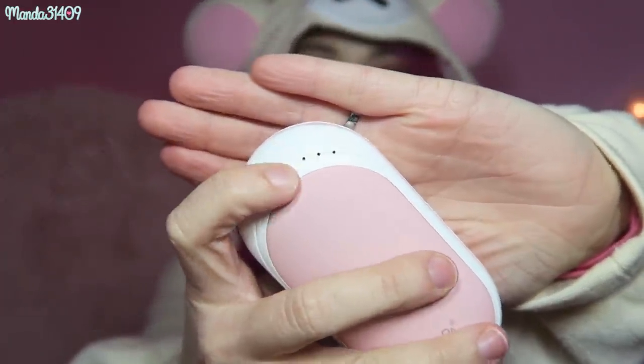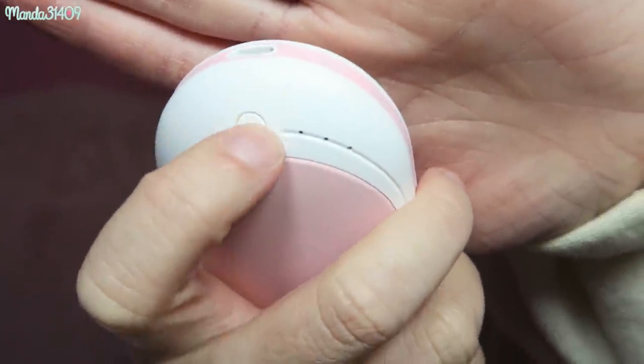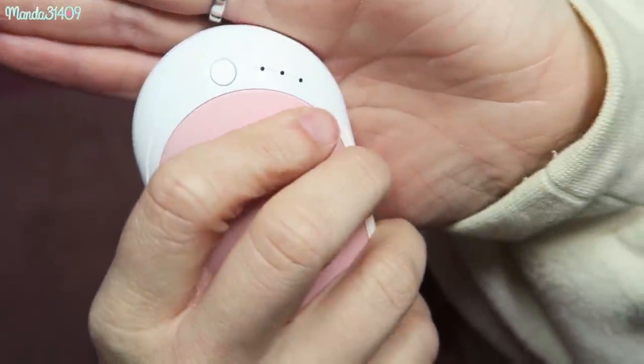This one is so cool — you can charge it through the cord that it comes with. It has a little USB plug so you can charge it through your computer or the wall, and it charges pretty quickly. There are three little LED lights on there, and if you double-click it they show blue to indicate how full the battery is. When you turn it on, the LEDs will be red.